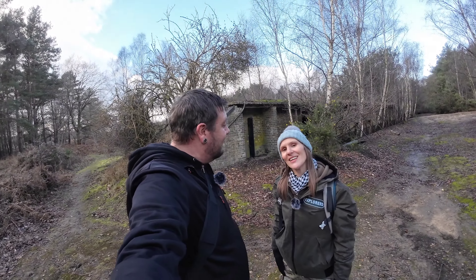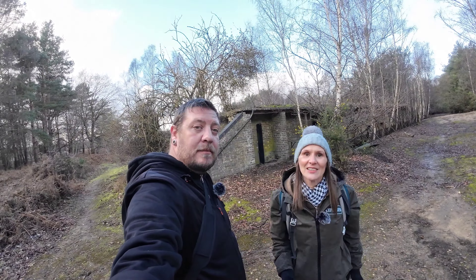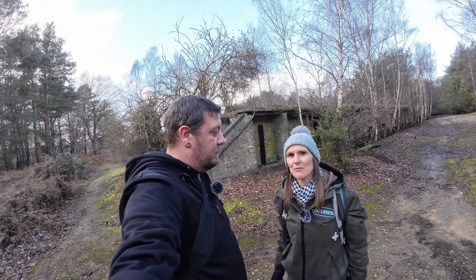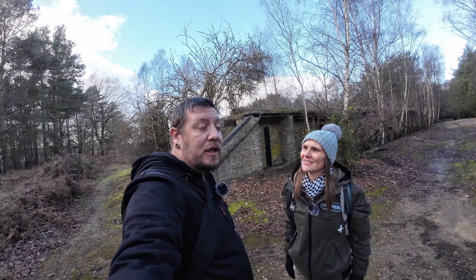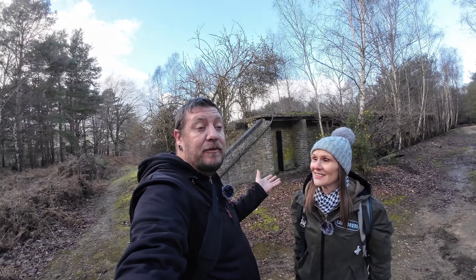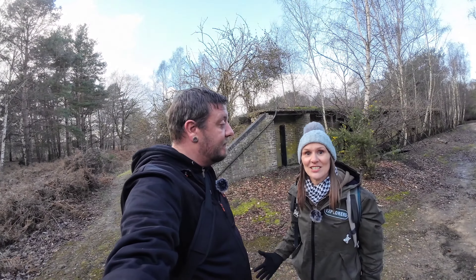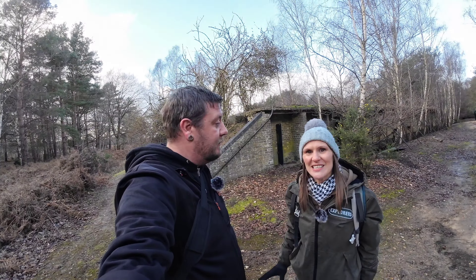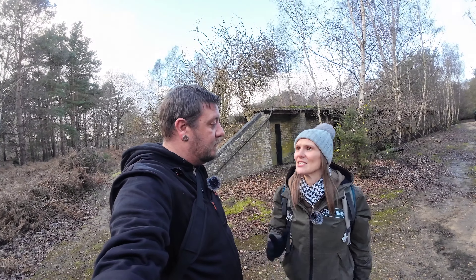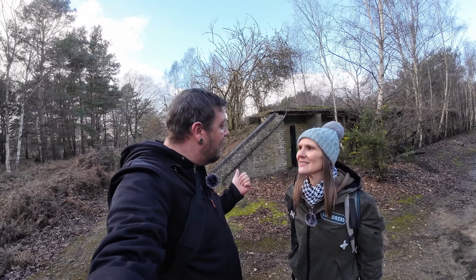Welcome back to Exploring with Emma and Stu. Today we've brought you back to Suffolk where we're going to be taking a look at a rifle range which we believe probably dates back to at least World War One. We've just been told by a local that these were built in 1911 - he actually used to do a bit of shooting here once upon a time, that's why he'd come back to visit. There's a little bit to see but what there is to see is quite interesting, so we're going to get cracking and have a bit of a tour.